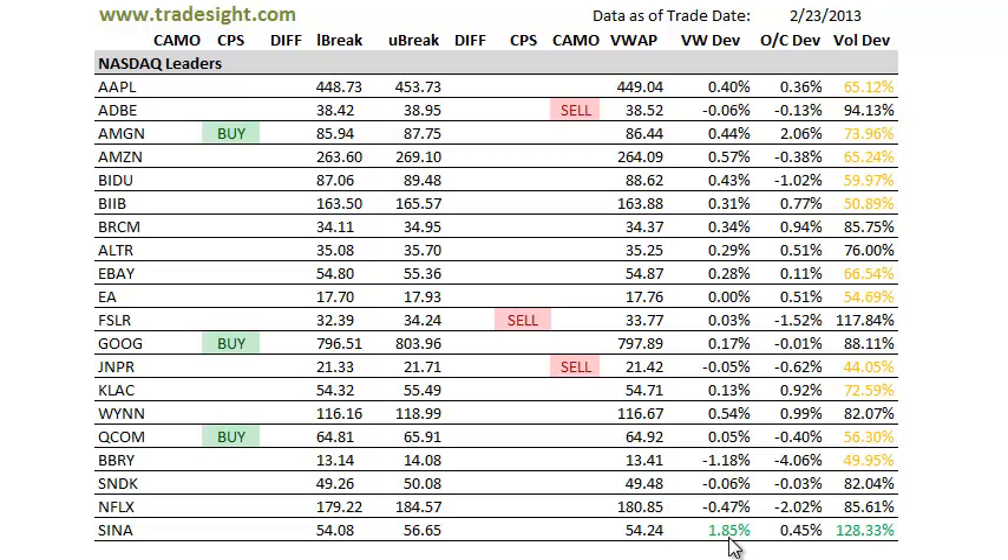Sina also was in motion, up on good volume, closed at 1.85% above the VWAP, which is a sign of strength — bidding power into the close, not letting that fill back in. And we had above average volume in the Sina.